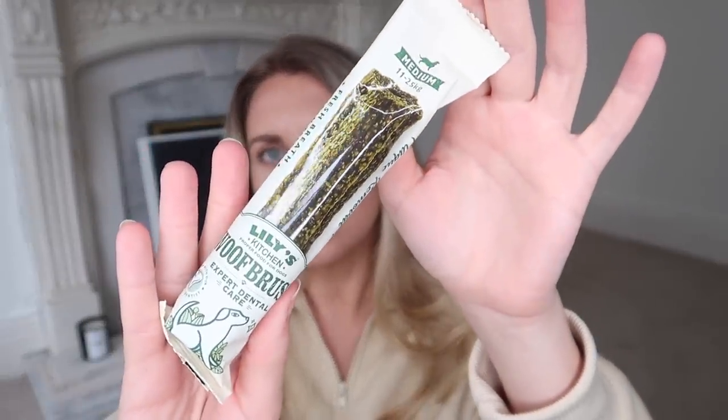I picked up a dog chew from Lily's Kitchen - it's called Woof Brush and is good for dental care, cleaning teeth and giving fresh breath. Then I got a couple of notebooks, just standard plain and simple black spiral notebooks at a pound each. This one has 'create' on it and is plain - great for scribbling, doodling, and mind mapping. The other is a reporter's notebook, lined, perfect for everyday to-do lists.